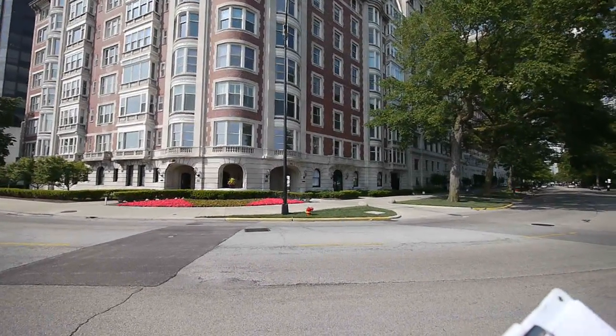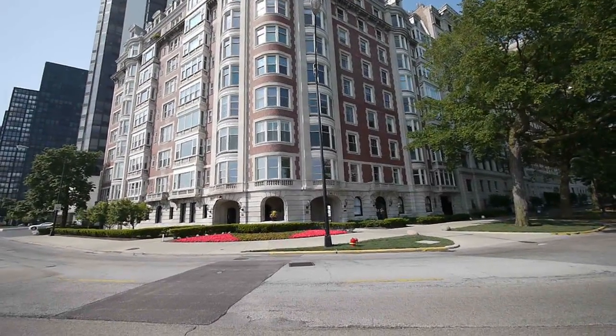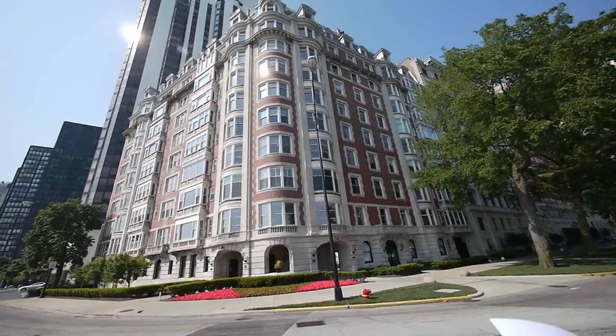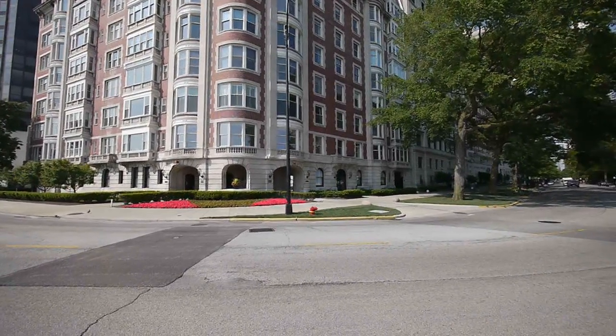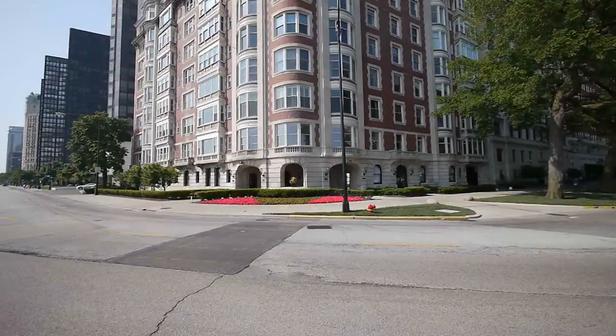And this one was also built — I believe — in the early 20s, like most of these buildings. 1912, actually. And there are only 12 units in this large building, if you can believe it. A number of them were full-floor units originally. 4,000 square feet is generally the size.